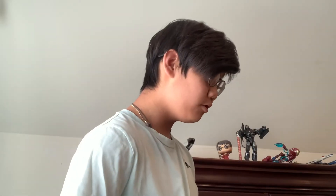Hey man, can I try a Rubik's Cube? Oh yeah, sure. Okay, just... thanks.